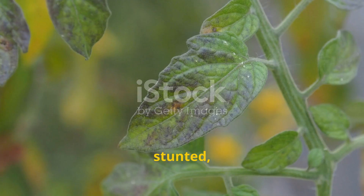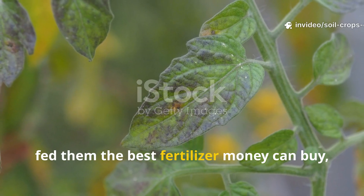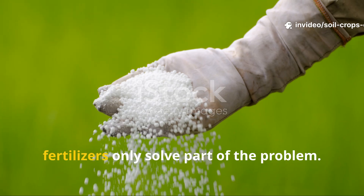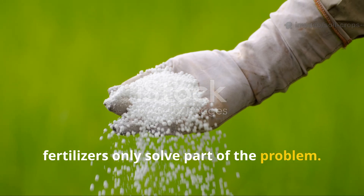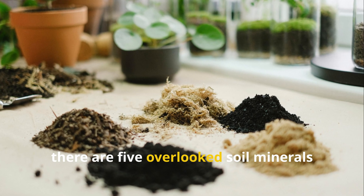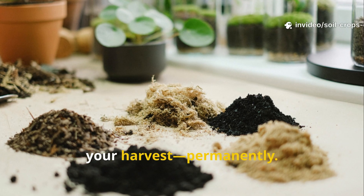If your plants are yellowing, stunted, or producing less fruit even after you fed them the best fertilizer money can buy, you're not alone. The truth is, fertilizers only solve part of the problem. What most gardeners don't realize is that there are five overlooked soil minerals and amendments that can literally triple your harvest, permanently.